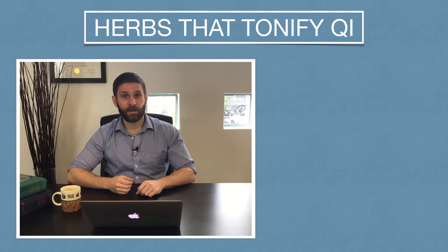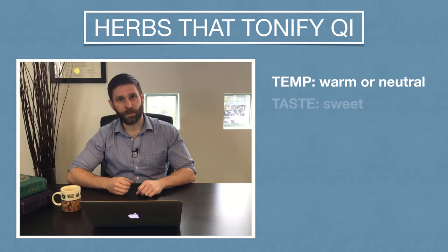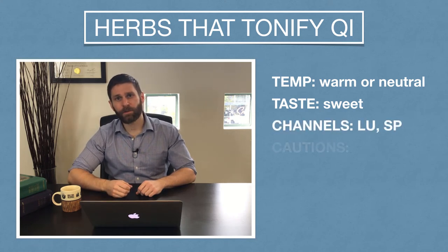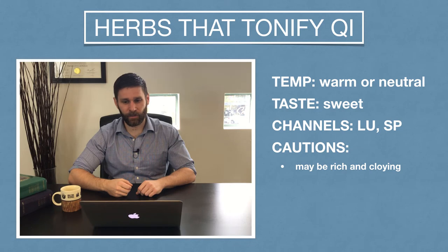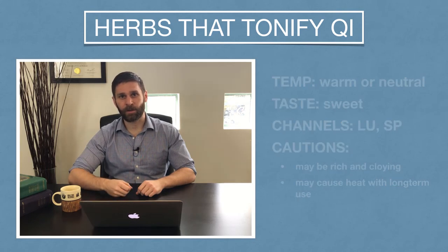Some common properties of herbs in this category: these herbs tend to be neutral or warm in temperature. Because they tonify, they tend to be sweet in flavor. The common entering channels are, like we said, the lung and the spleen. The only caution is that because these herbs are sweet, rich, and might have a cloying property, we just might want to combine them with herbs that move qi to avoid any stagnation. Also, some of these herbs are warm in temperature, so we want to worry about heat signs that might develop with long-term use.